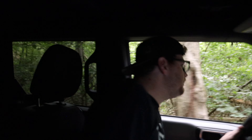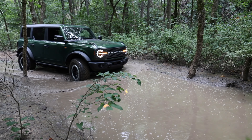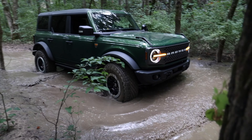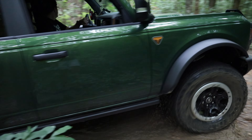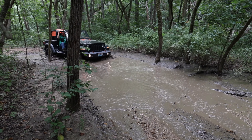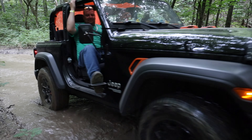Yeah, that live front axle has its pluses and its minuses. We thought about that going into this build, but it's like, I don't get really crazy enough where I need a solid front axle anyway. I mean, I do a little bit of rock crawling, but nothing crazy. You don't have to have a solid front axle to do a little bit.